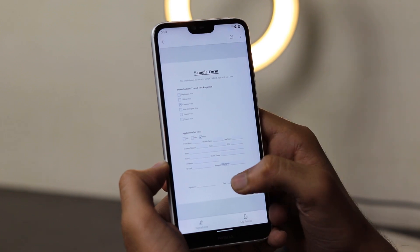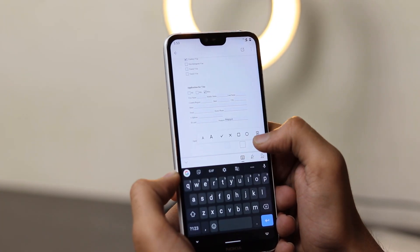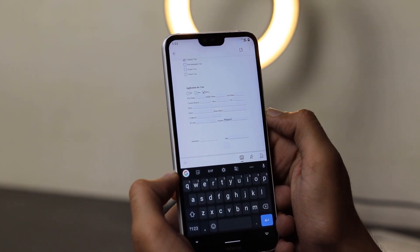You can open PDF forms, scan a paper from this app, auto-fill your pre-saved profiles, create signatures, sign PDF forms with your finger, and send PDF forms to other different apps. This is a really good one.